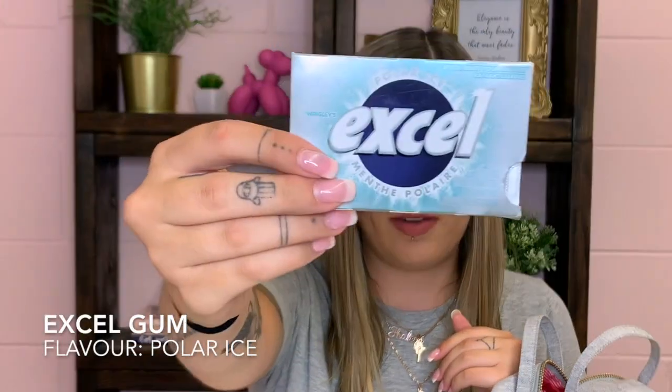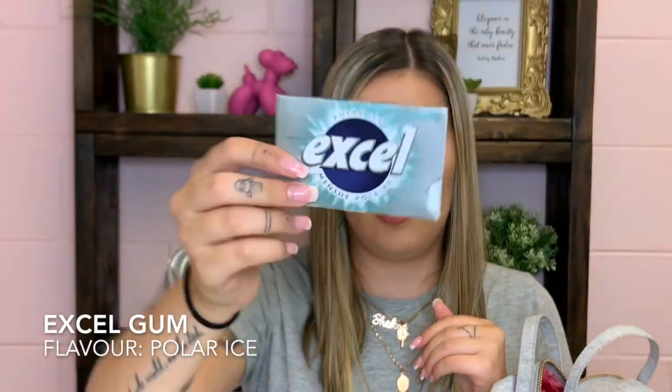Of course everybody has to have a pack of gum. This is my favorite kind that I always buy — I have it in my car, in my bag, at work, everywhere.